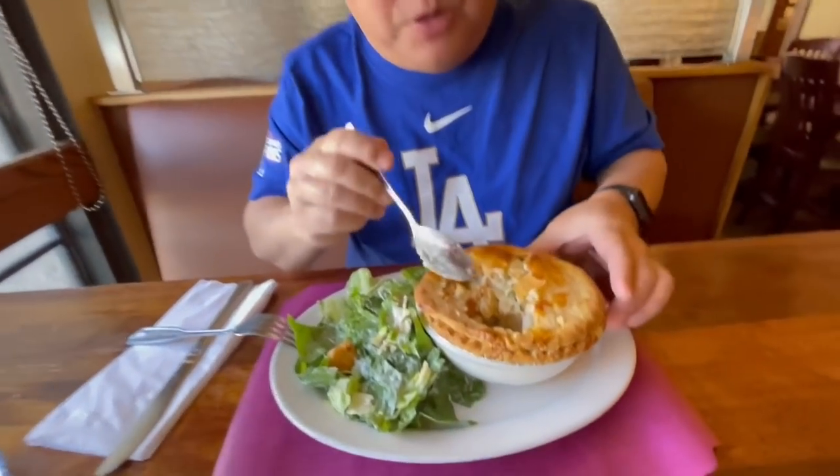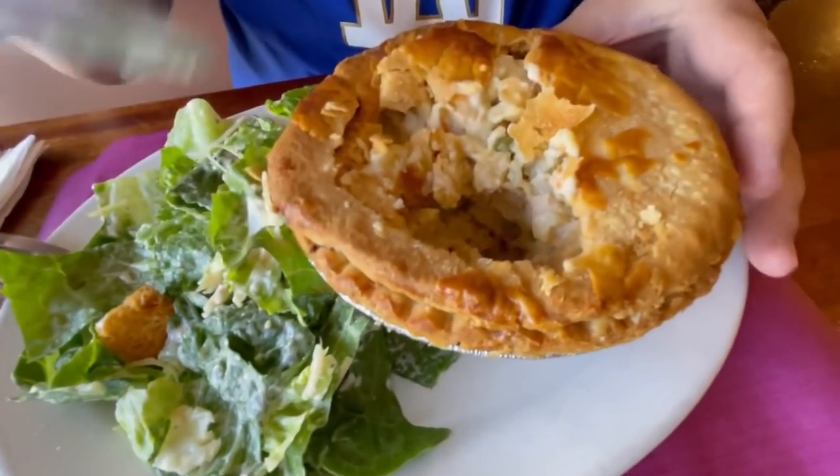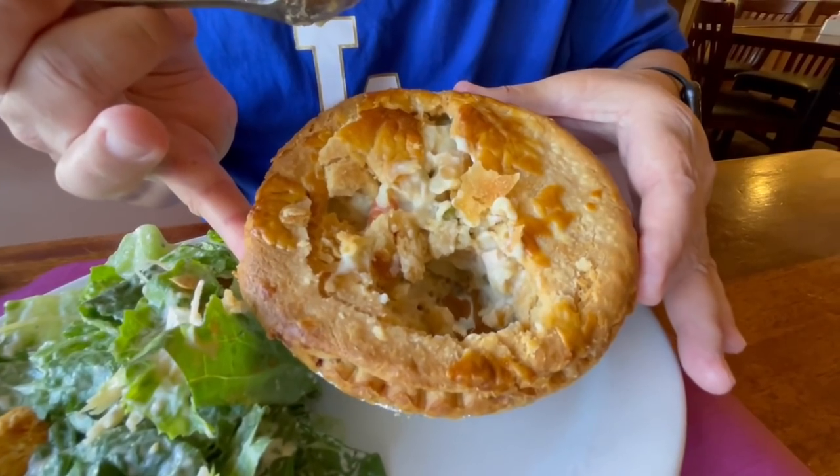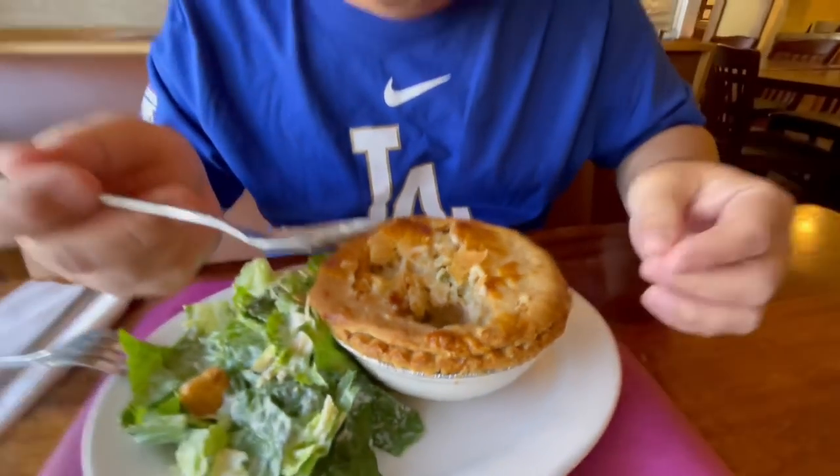Big piece of chicken here — super moist, white chicken, chopped up. The vegetables have a very good flavor. Overall it tastes really good, almost like what I remembered. You can also see that the pie crust goes all the way down the sides. There are some places where they only put crust on top, but on this one it goes all the way down the side.